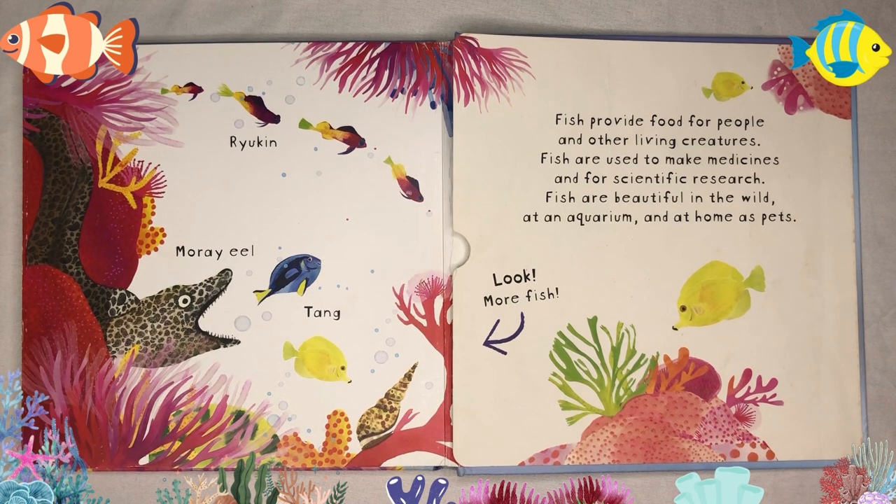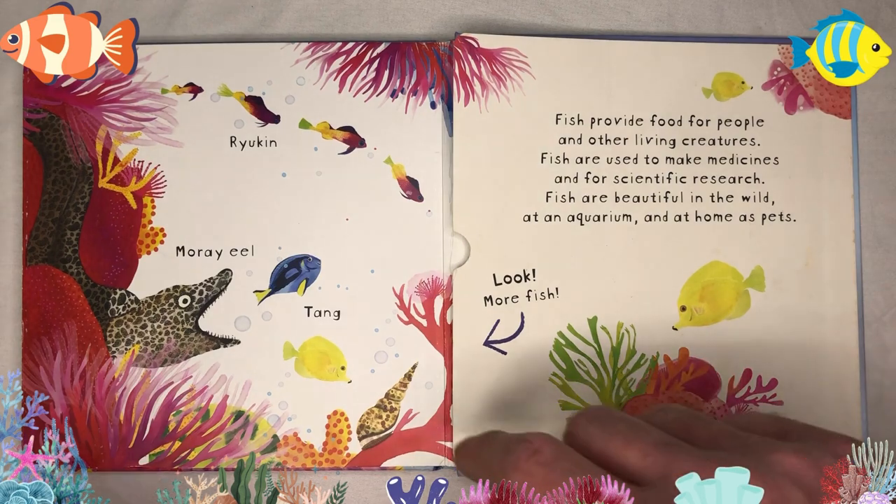Fish provide food for people and other living creatures. Fish are used to make medicines and for scientific research. Fish are beautiful in the wild, at an aquarium, and at home as pets. Look! More fish!